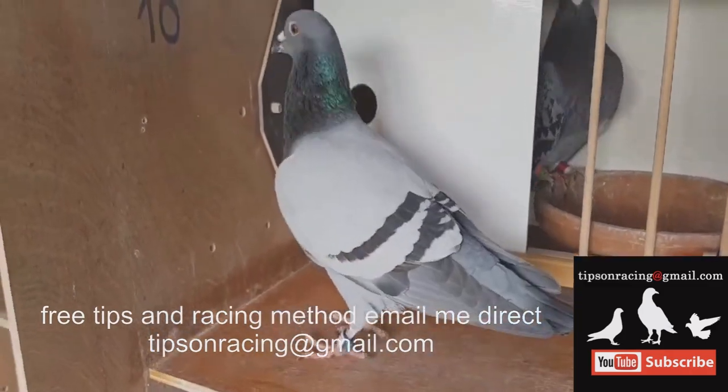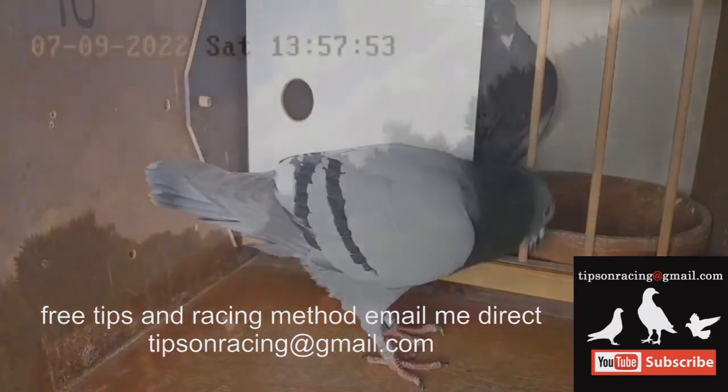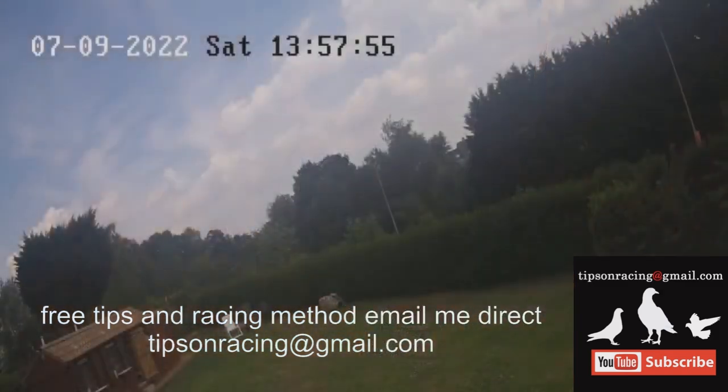Proper hydration is also critical. Specialized pigeon waterers at the loft provide constant access to water, as dehydration can be a serious issue during arduous flights. Provision of supplemental electrolytes is often used to maintain fluid balance and prevent fatigue.